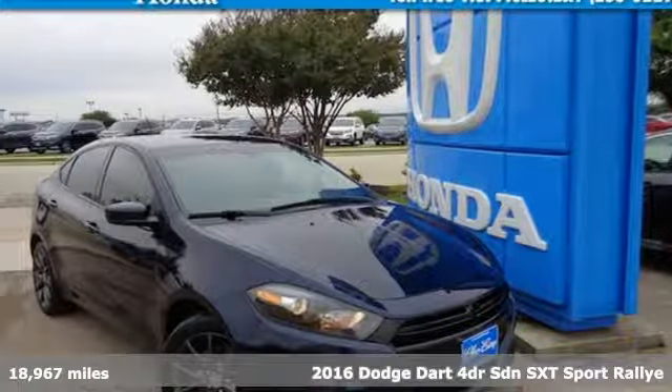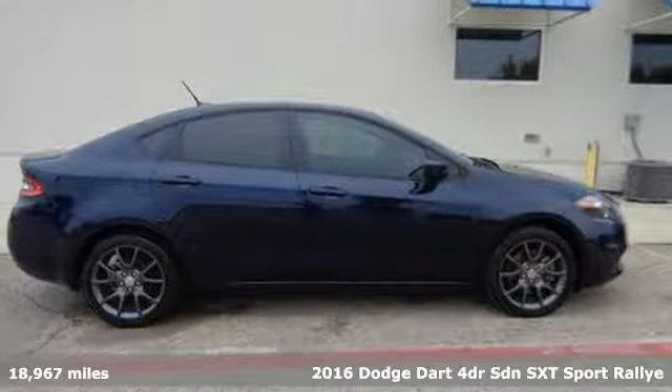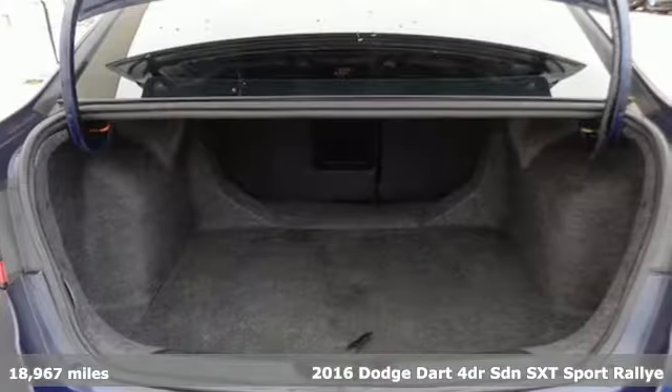Here's a 2016 Dodge Dart. This Dart was built to slice through wind, reduce drag, and add a thrill to your every adventure.